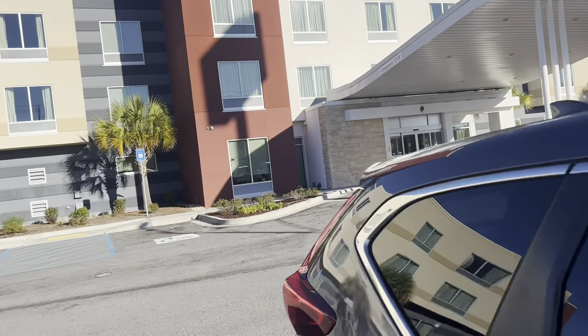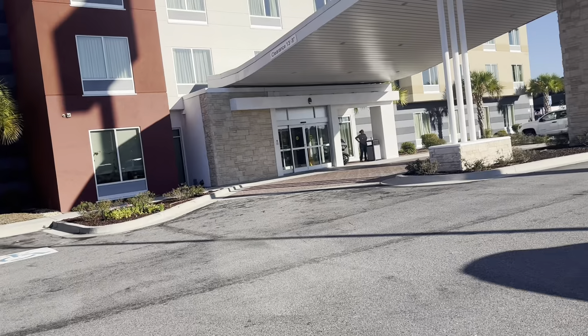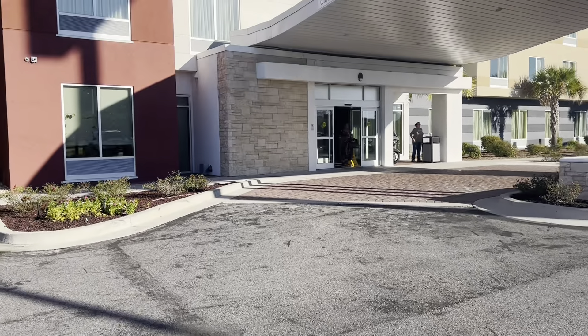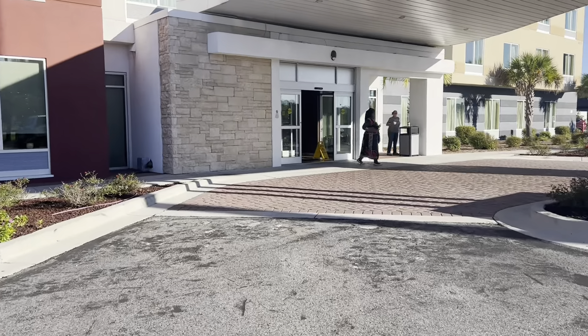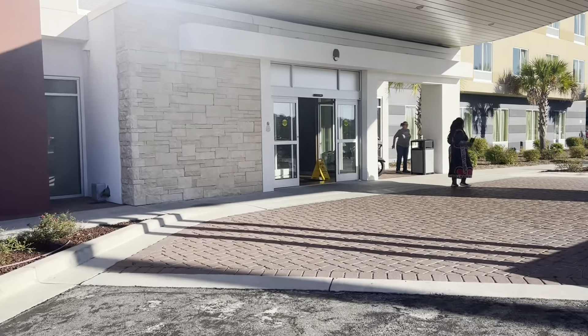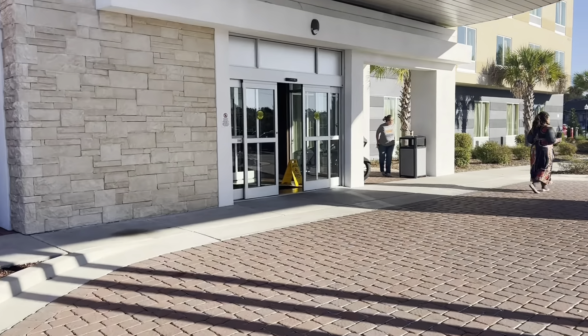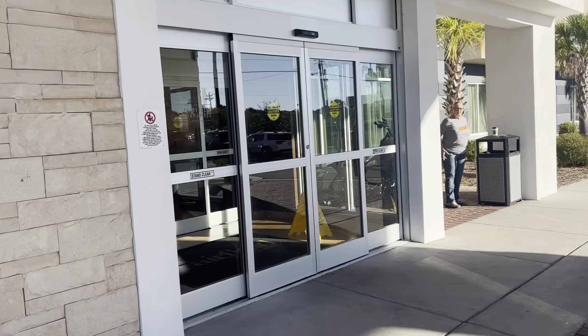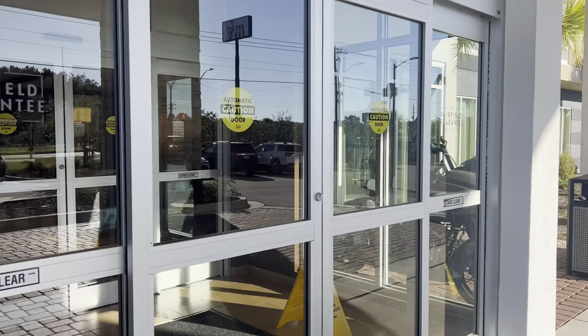So now let's take a looky-looky inside. This is my first time actually standing at this hotel, so I'm not really familiar with where everything is. We're going to explore together, and I think that's the best kind of review — figuring it out together. Let's go see what we have.